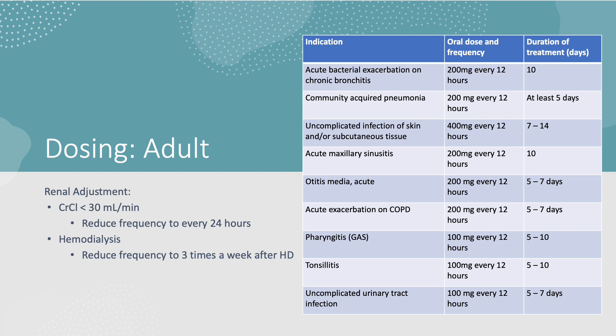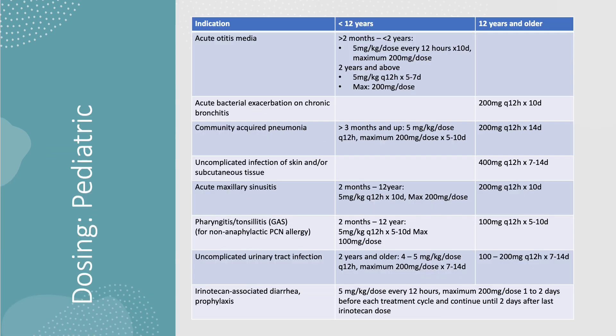It can also be used for uncomplicated UTI at a lower dose for 5 to 7 days. For patients whose creatinine clearance is less than 30 mL per minute, we can reduce the frequency to every 24 hours. If the patient is actively receiving hemodialysis, we can schedule the dose three times a week after each hemodialysis session.